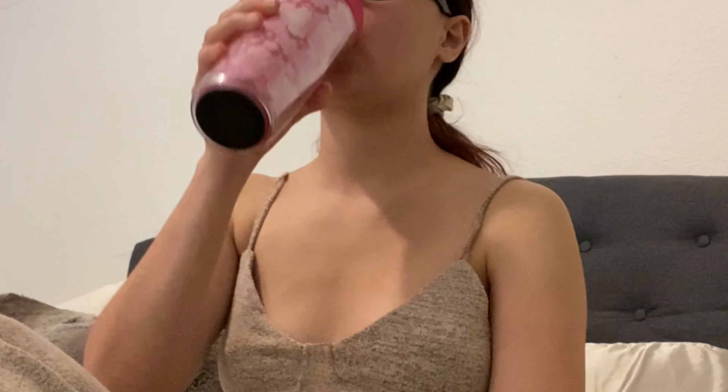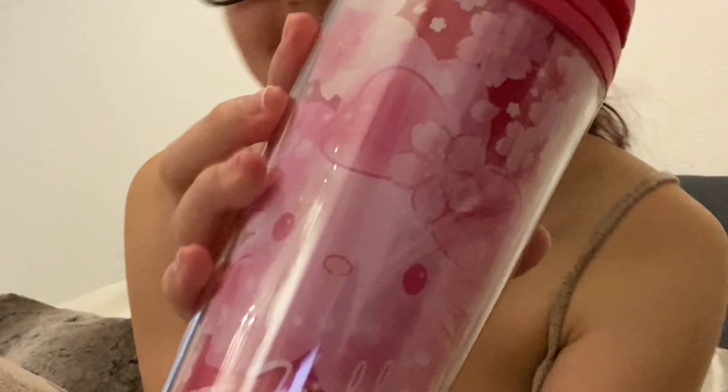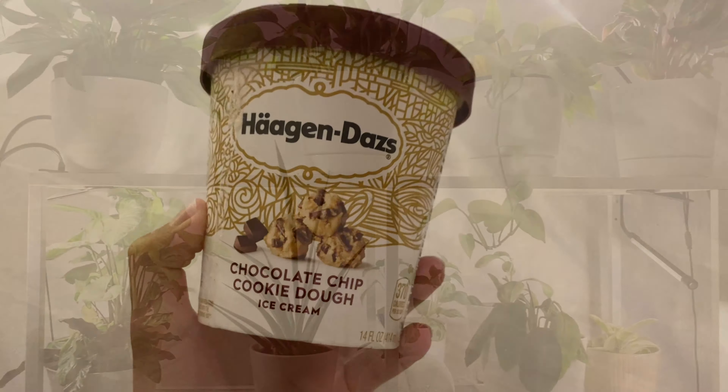Of course you gotta go on YouTube — honestly YouTube literally changes my whole emotion. I could have a bad day and when I go on YouTube it makes me so happy just watching any type of videos. Of course you gotta stay hydrated, especially when you're doing self-care. Look at this Hello Kitty cup — it's so adorable, especially if you love anything Hello Kitty, you gotta get this.